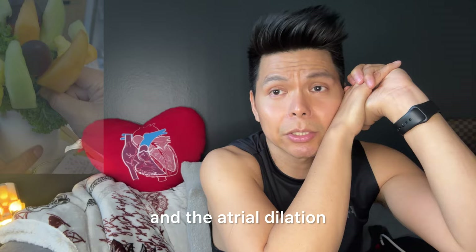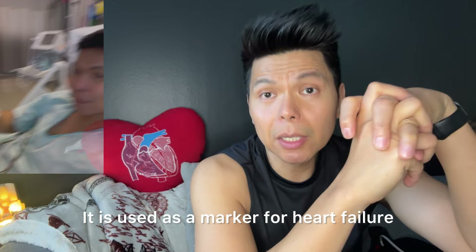After a couple of hours, the blood test results came out and showed that my BNP was abnormally elevated. BNP is B-type natriuretic peptide. It is used as a marker for heart failure.